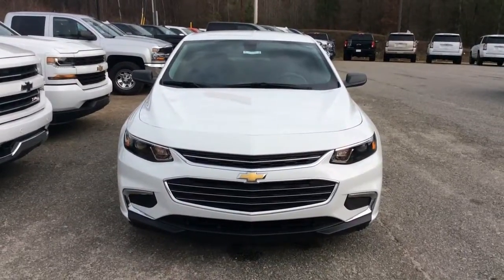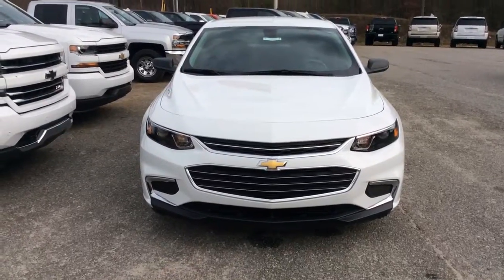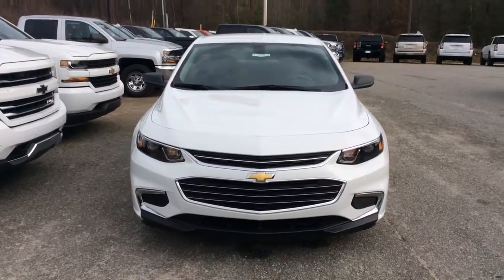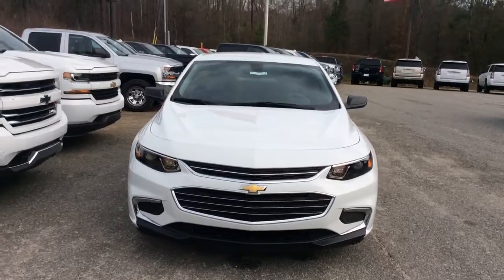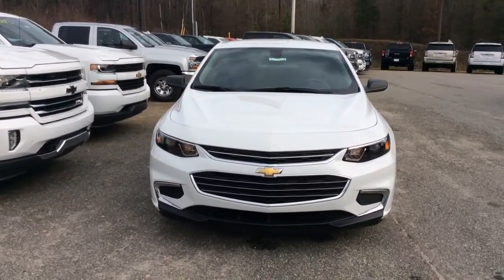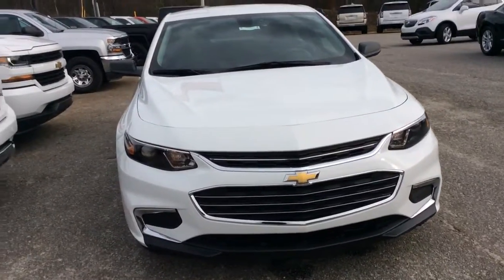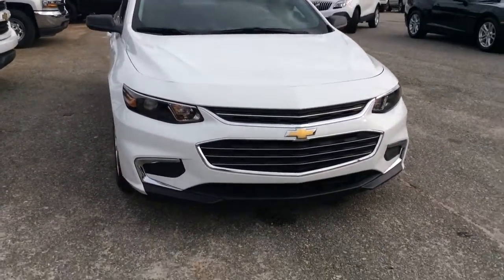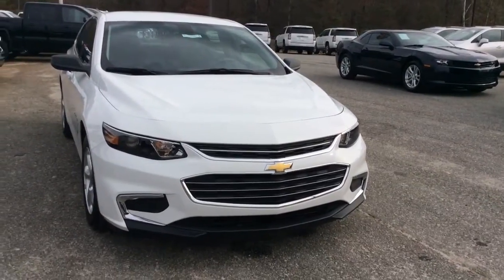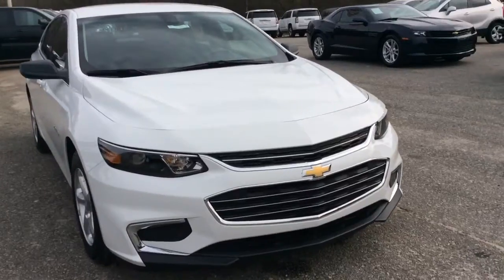Hey, good afternoon Roger. My name is Susan, I work with Jimmy Burnt Chevrolet, and I wanted to come out and show you the 2016 Chevrolet Malibu that we have here in stock. It does have some very clean looking lines here in the front — the chrome details make